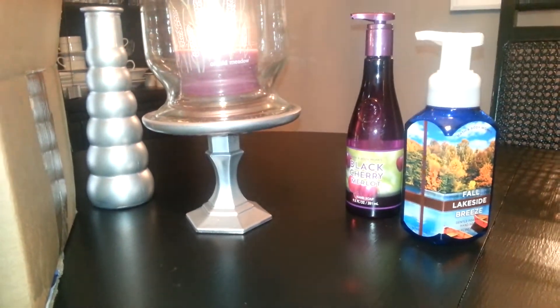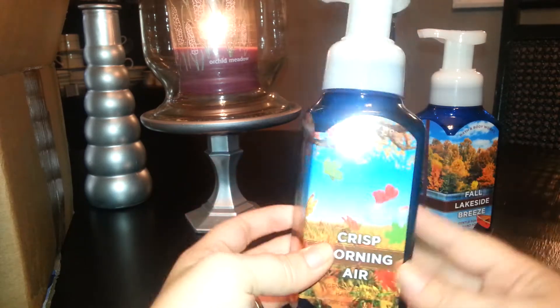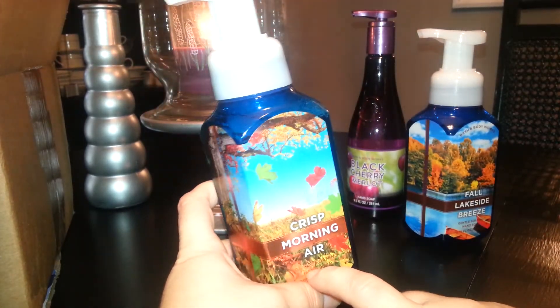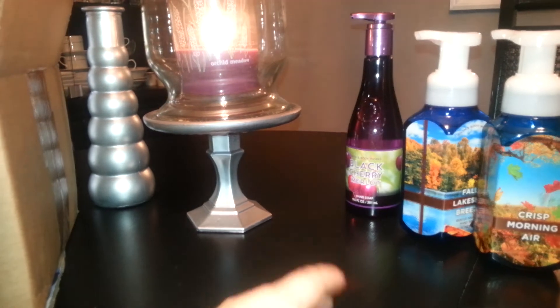Another one with similar packaging is the Crisp Morning Air. It has Pine, Juniper, and a Hint of Pear. I do smell a little bit of that pear, and then I get the Juniper and Pine for freshness. I actually like this one better than the Fall Lakeside Breeze — it's a good one.